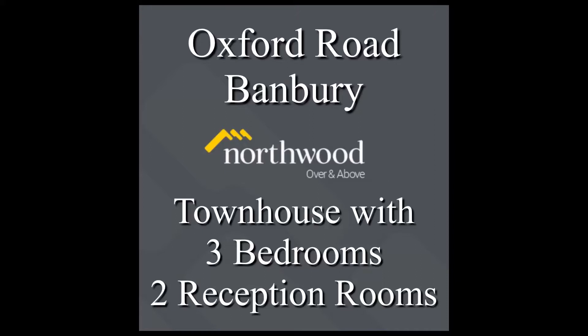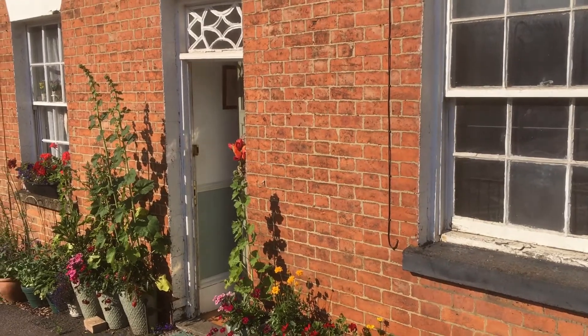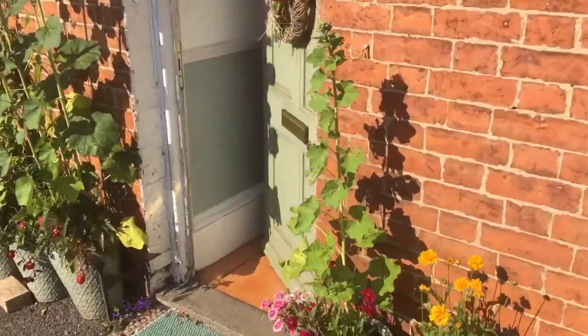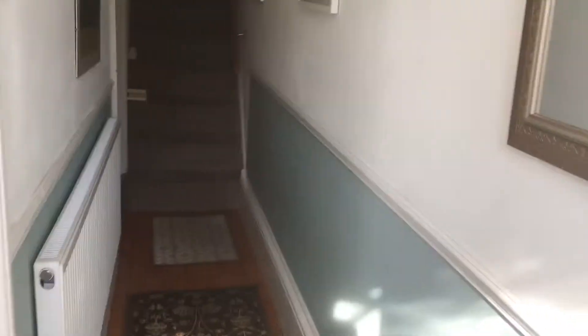Hello and welcome to Oxford Road in Banbury. In the town centre we have a three double bedroom spacious and versatile living space townhouse, close to all amenities over three storeys.